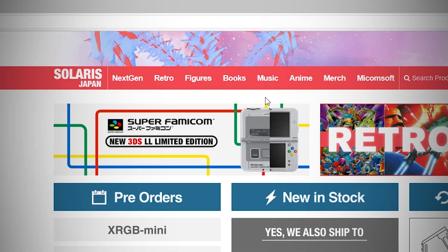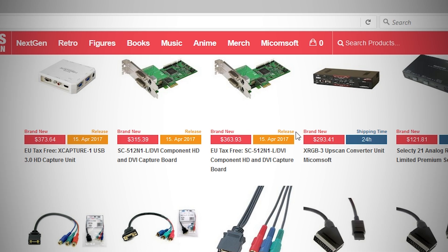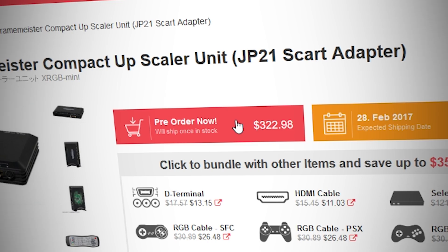Back in 2013, we both bought our Framemeister from a website called Solaris Japan. They have a direct supply line with Micomsoft and move a significant amount of their product that ships outside of Japan. Solaris has consistently had the most fair Framemeister prices, directly based on yen conversion rates, and that is still true in 2017. As usual, Solaris continues to take pre-orders for upcoming Framemeister shipments.